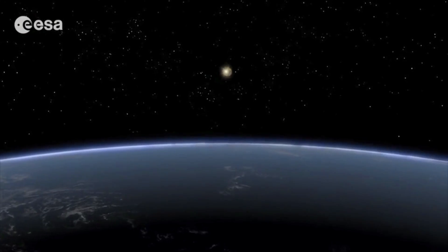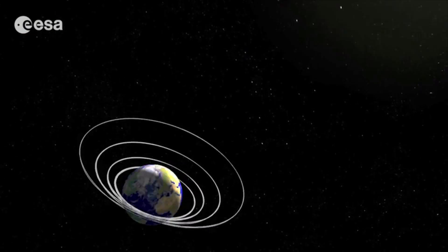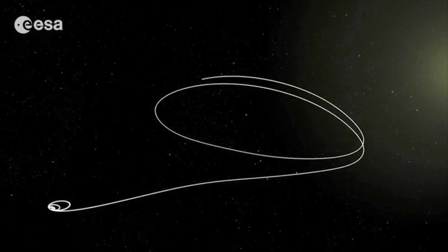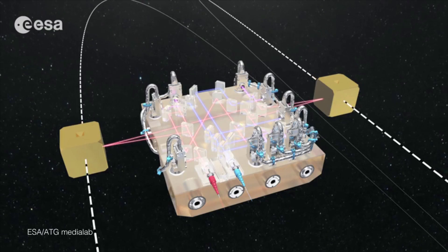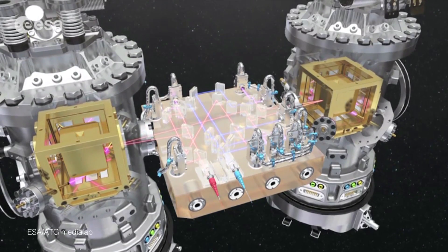There is a mission up in space called the LISA Pathfinder, doing some experiments. It's a slightly strange mission in that what it's got is two little gold cubes out there. The slightly strange thing about it is the point of the experiment in some sense isn't the spacecraft around them — it's the two little gold cubes in the middle.